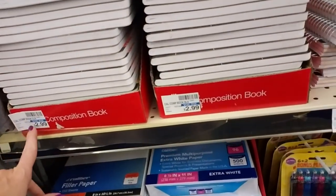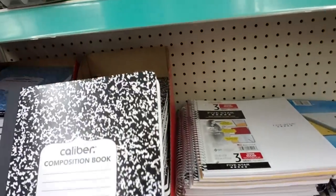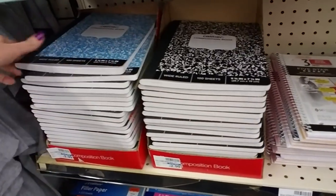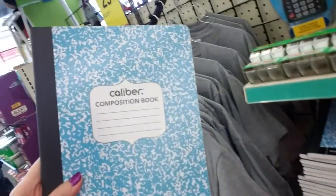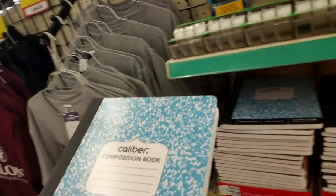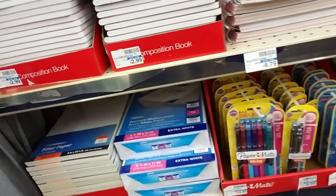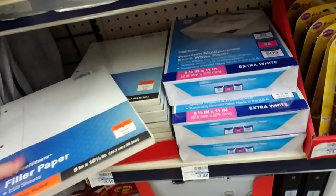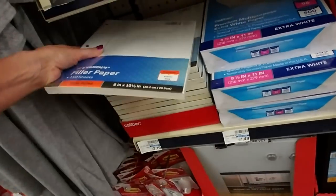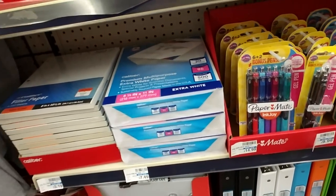Oh my goodness, look at this. The composition books are $2.99. Wow. I got some at Target for $0.59, and some at Walmart for $0.50. But they do have the light blue and white cover, which is cool. I just can't believe the difference in price — $2.99! And a pack of Caliber filler paper is $3.19, and you can get a ream of printer paper for $7.49.